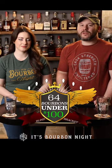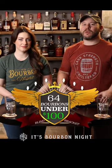It's episode four of 64 bourbons under $100 in this category. We're on the quest to determine the best bourbon under $100.